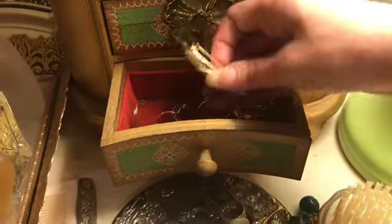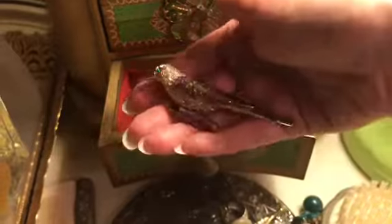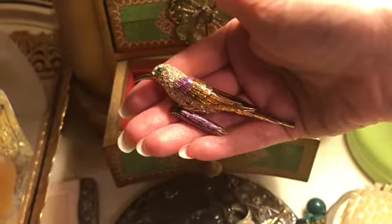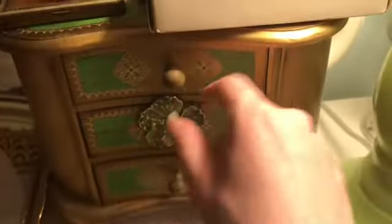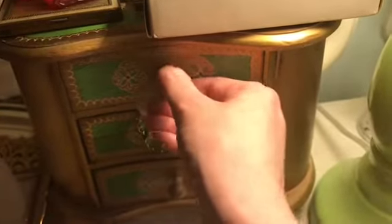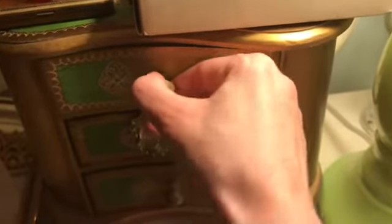I'll keep everything out because I need to clean up in here. I just got this new brooch and I think it's so pretty — I absolutely love it. That's all I have in here, but unfortunately there are more brooches inside — ones for the holidays that I was going to wear — so I'm hoping I can get that jewelry box open.